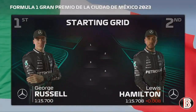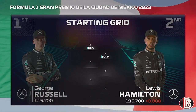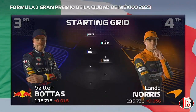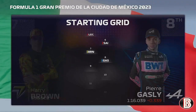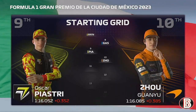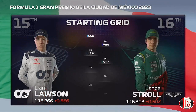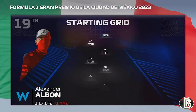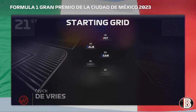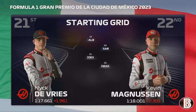It is an all-Mercedes front row headed by George Russell, Lewis Hamilton P2, Bottas and Lando Norris, Leclerc and Carlos Sainz, we are P7, Gasly P8, Piastri P9, Zhou P10, Dennis Hauger and Nico Hulkenberg, Ocon and Max Verstappen, Liam Lawson and Lance Stroll, Yuki Tsunoda and Enzo Fittipaldi, Alex Albon and Logan Sargeant, and on the final row is the two Haas headed by Nico De Vries.